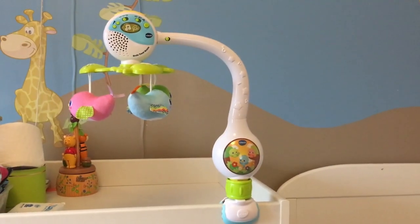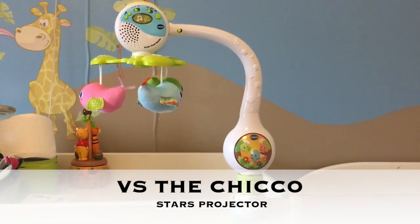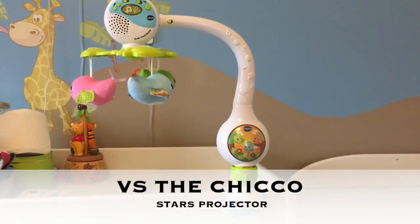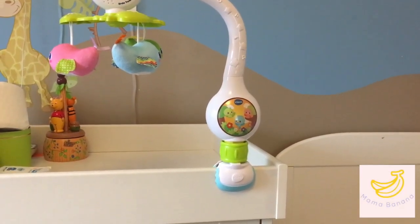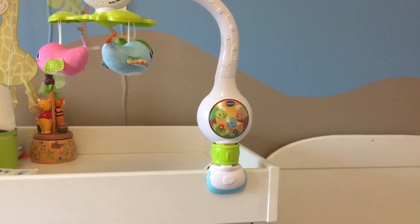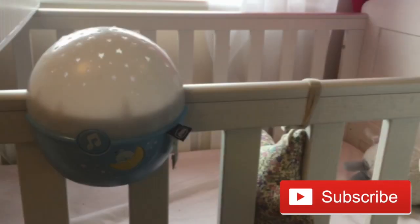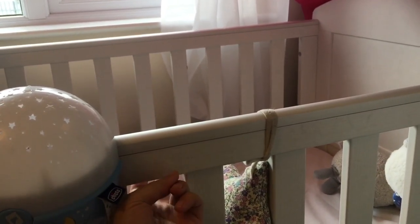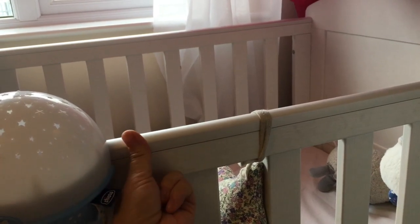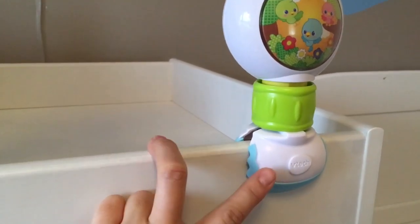Today we are going to do a really quick review of the VTEC Birdie travel mobile. I absolutely love this mobile because it is great for cots like the Next to Me crib, which I used with both my girls for the first six months of their lives. The thing with most mobiles is they attach onto the bed through the bars — they need to have some way to secure themselves around those bars. But when you're using a travel cot or the Next to Me crib, they don't have those bars on them.